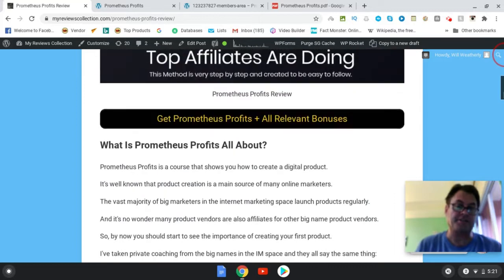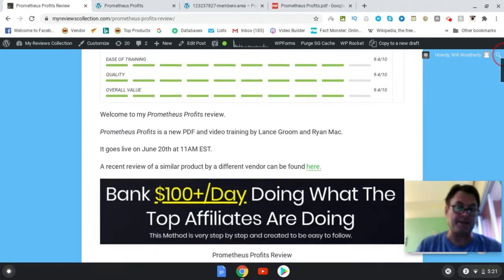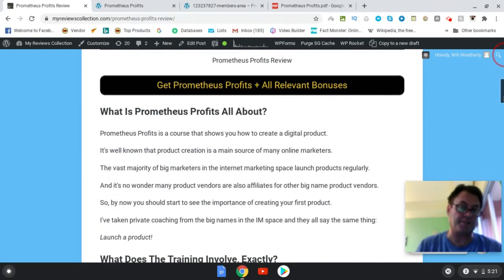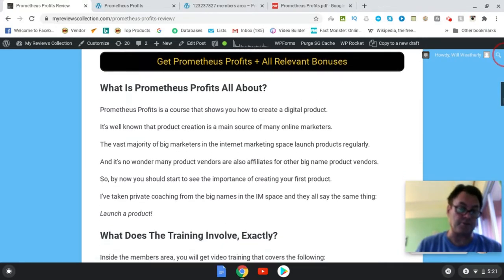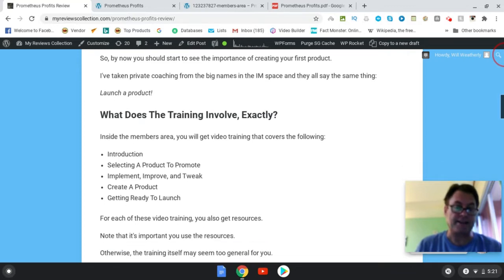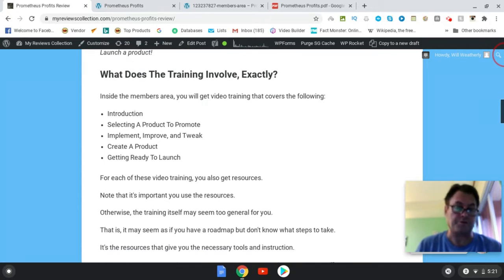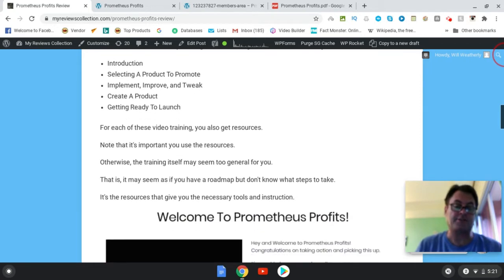So what is Prometheus Profits? This is a new training by Lance Groom and Ryan Mack. It goes live on June 20th at 11 a.m. EST. This training is going to teach you how you can create your first digital product, so if you've never created a product before, this is going to show you exactly how to do that. The training involves essentially five steps: an introduction, training on how to select a product, implement, improve and tweak the product, create a product, and then get that product ready for launch.